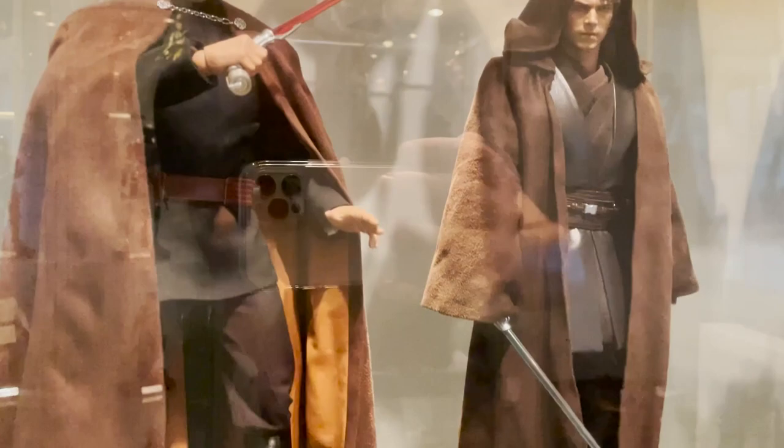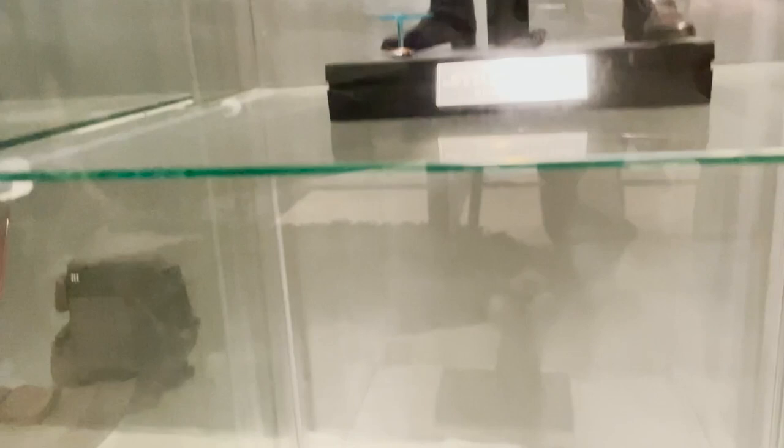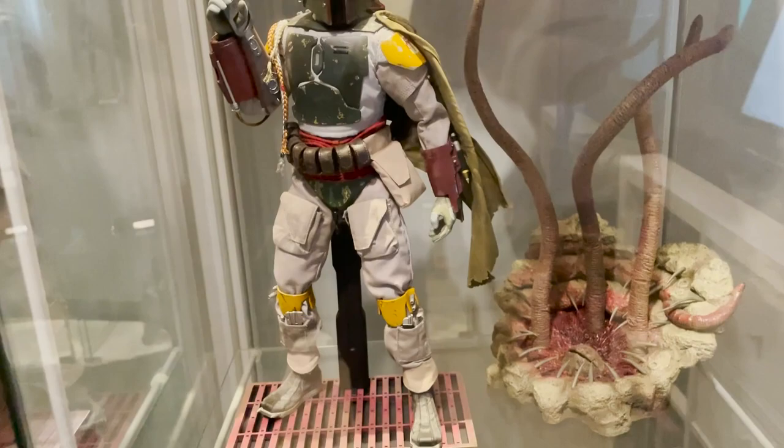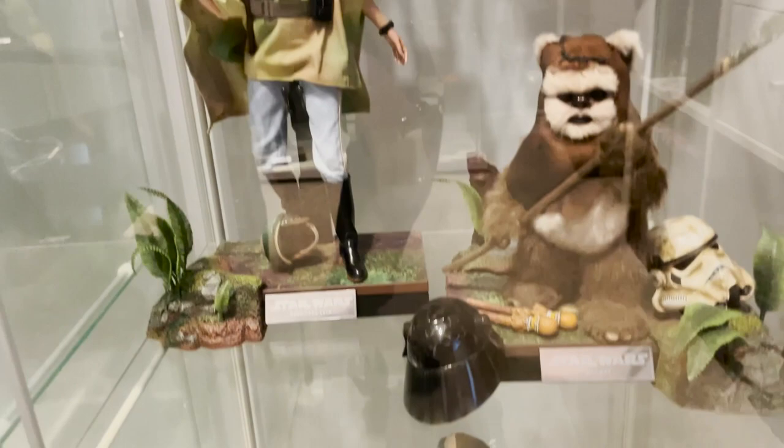Then Obi-Wan Kenobi, Commander Cody, and Count Dooku. Anakin Skywalker - it's the light side version. And the little guy at the bottom, obviously Yoda. Then the Return of the Jedi section - Emperor's Guard and there's Palpatine. And below these, Boba Fett and the Sarlacc Pit.